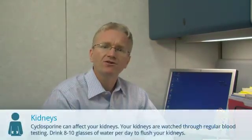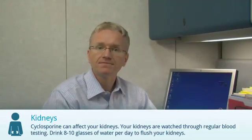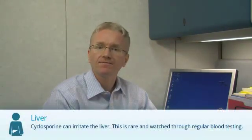Cyclosporine can affect your kidneys. Your kidneys are watched through regular blood and urine testing. It's good to drink eight to ten glasses of water a day to flush your kidneys. Cyclosporine can also rarely irritate the liver, which is monitored through regular blood testing.